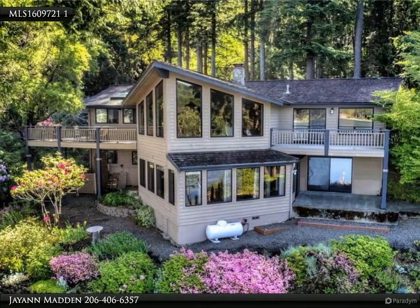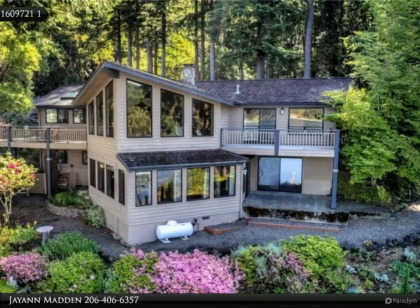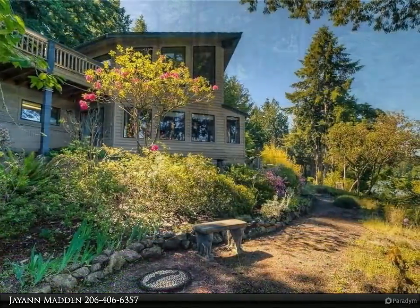This Van Dorm Realty Inc. property video is presented by JN Madden. Looking for that turnkey waterfront home? Look no further.